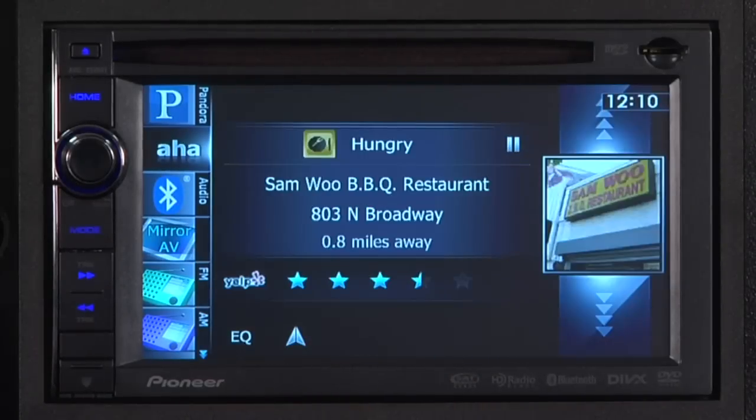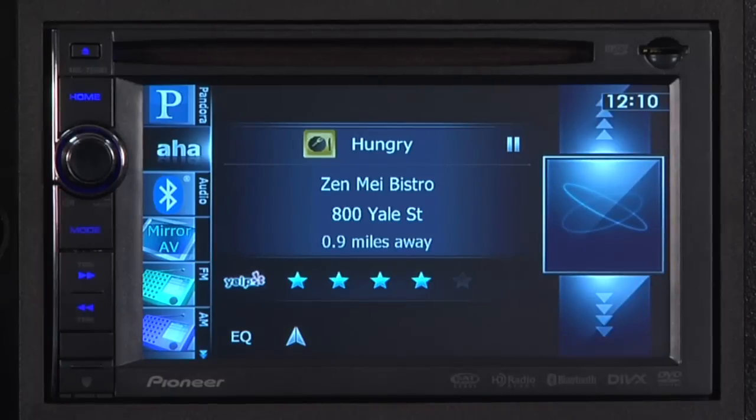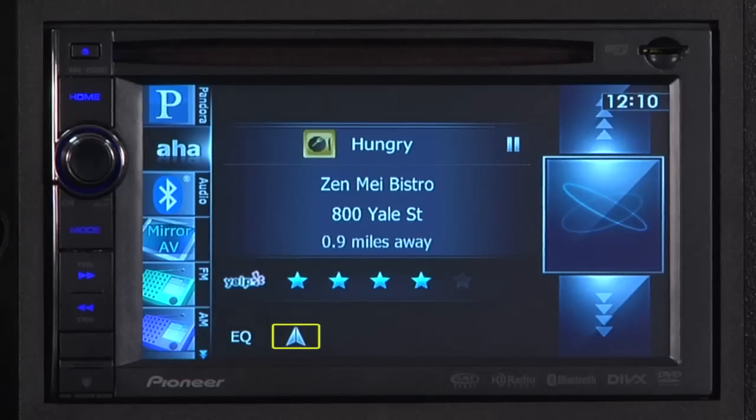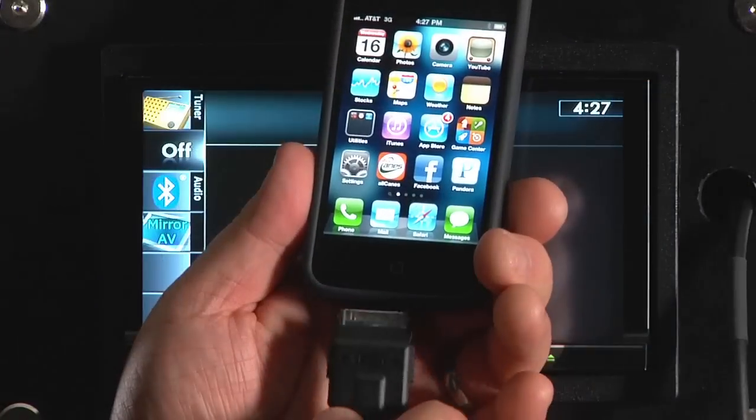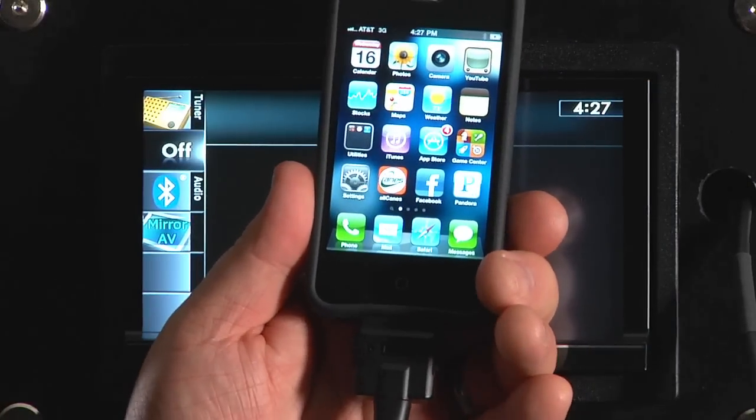One of the most popular aspects of AHA Radio is Hungry. Let's say you're looking for a local restaurant. In the Hungry menu, you can see lots of local restaurants and even see the recommendations from Yelp. Once you've decided where to eat, just press the Navigate to icon, and your Pioneer navigation unit will guide the way.